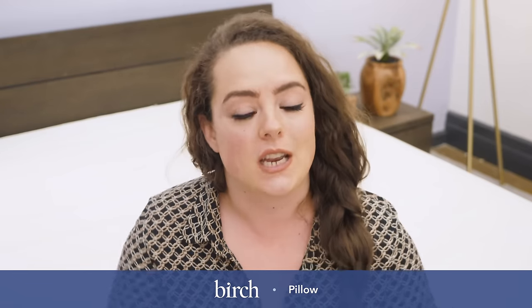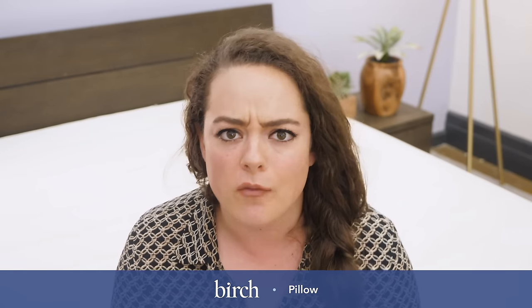Hey guys, it's Sarah from Sleepopolis. Today we're taking a look at the Birch Pillow from Birch Living. Stay tuned because I'm going to show you what it's made of, what it feels like, and what makes it so eco-friendly.